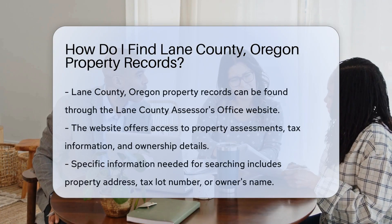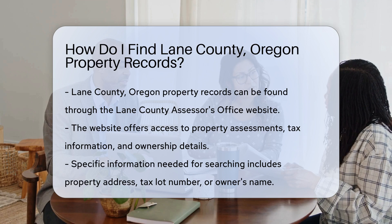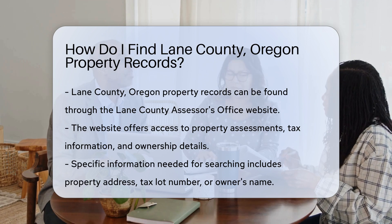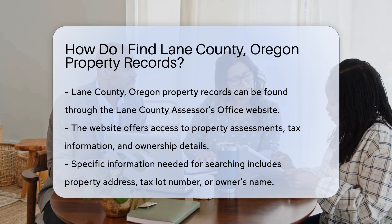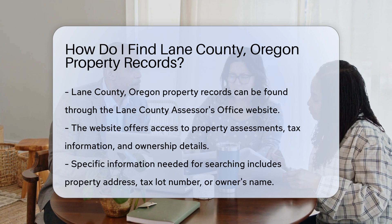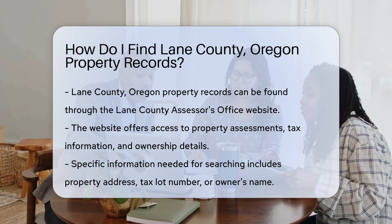Finding property records in Lane County, Oregon is a straightforward process. Start by visiting the Lane County Assessor's Office website. They provide a wealth of information online. You can access property assessments, tax information, and ownership details.